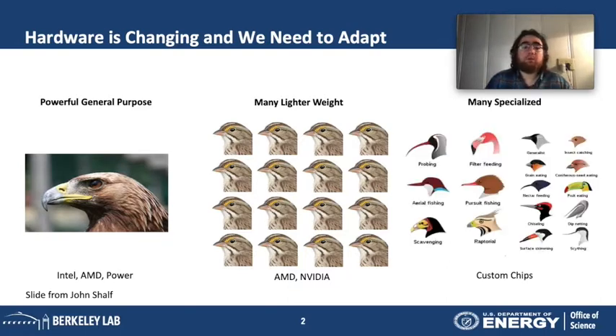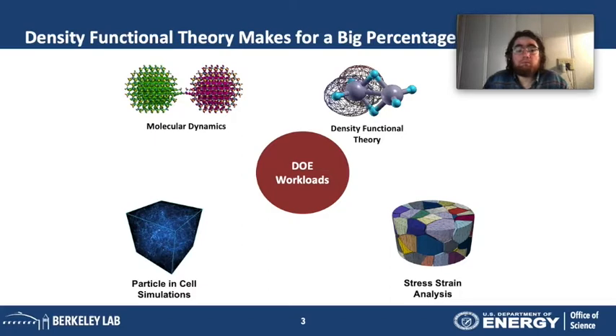Things are looking interesting moving forward because of the tendency toward specialized hardware. Instead of cores that do the same kind of computation, each core would perform a specialized operation very efficiently. This evolution from CPU to GPU to specialized hardware raises the question of how we adapt software moving forward — an important question for DOE workloads like molecular dynamics, particle and cell simulation, stress-strain analysis, and density-functional theory.